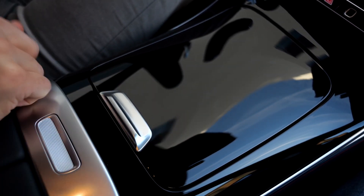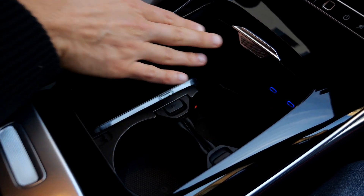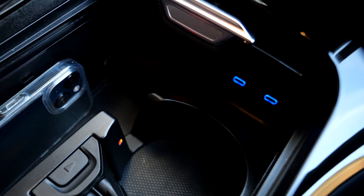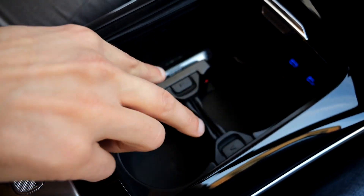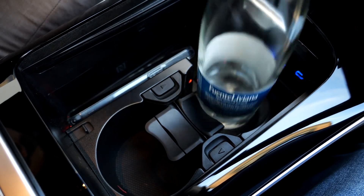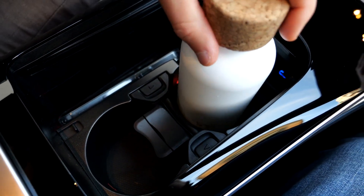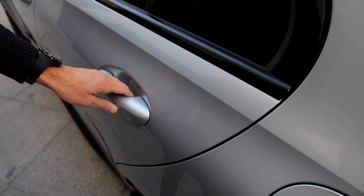High-gloss black on the center console — no one is really a fan of that. Opening it reveals two USB-C chargers in the front and an inductive charging pad. The cup holders fold out — but I found that bottles aren't held very tightly. There's a split armrest with two more USB-C chargers and more storage space. The rear doors also have a satisfying door-closing sound, and nice build quality on the inside with cool design — though again with high-gloss black use.